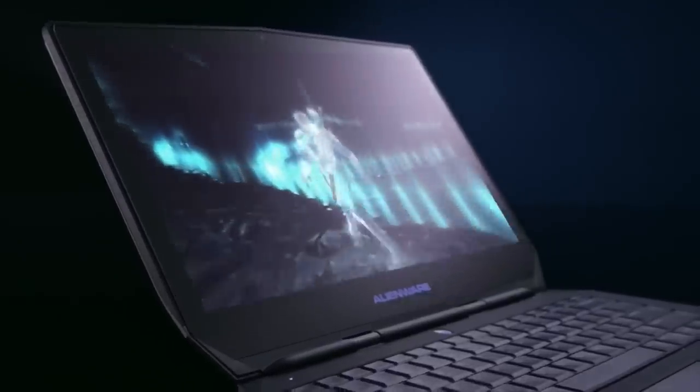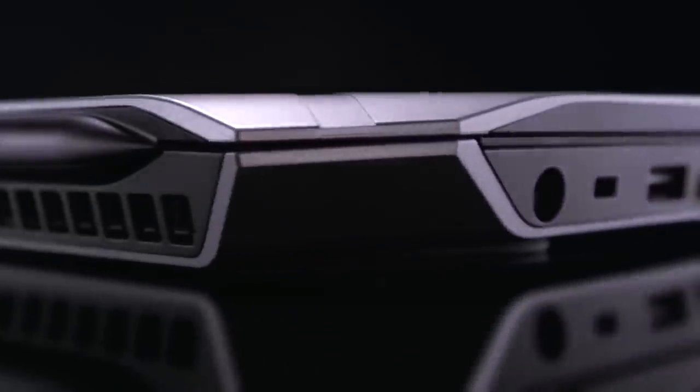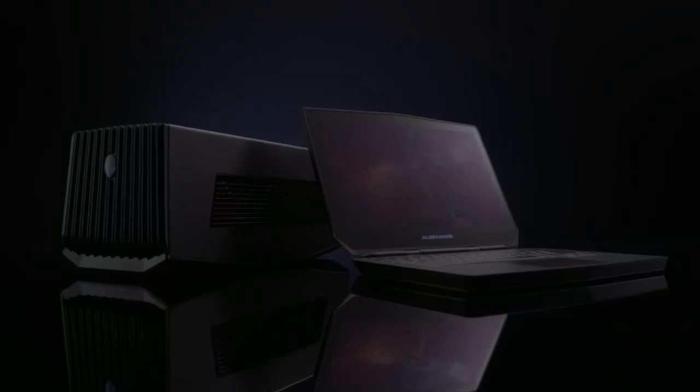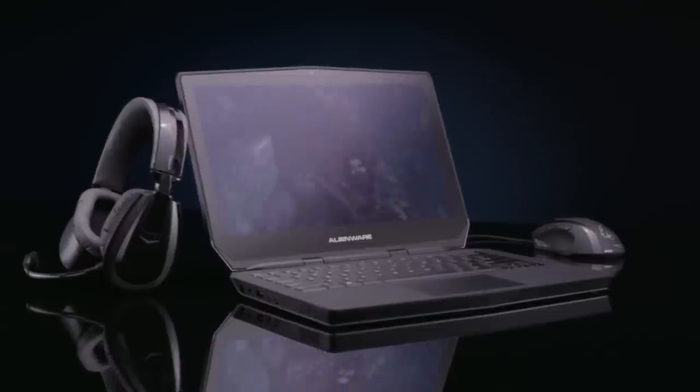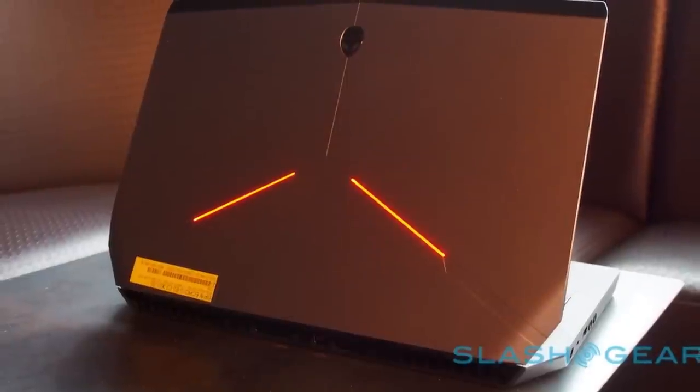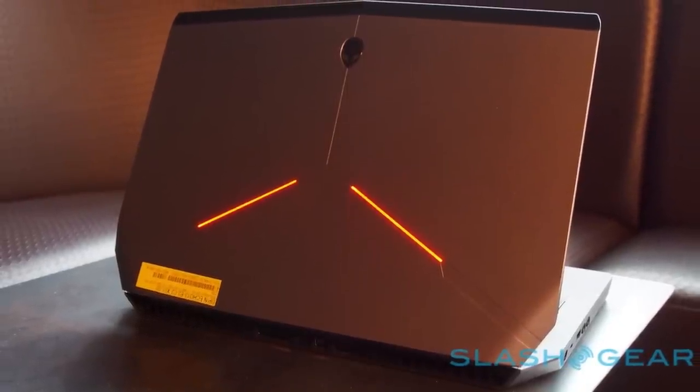Coming in at number 5 on this list is the Alienware 13. As its name suggests, this is a 13-inch gaming laptop with definitely something to prove. This is actually the successor to the fantastic Alienware 14, shaved down to a far more reasonable 1-inch thickness and 4.5 pounds of bulk. The starting model comes with a 1366x768 screen and a 1TB hard drive for $999, but you can upgrade to a gorgeous 2560x1440 touchscreen display if you're willing to pay a bit more. If you're looking for a gaming laptop that's easy to take with you, the Alienware 13 might be one of your best bets since its 13-inch screen gives it a fairly small form factor.